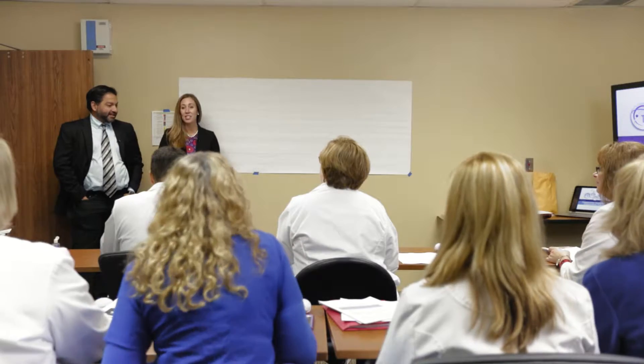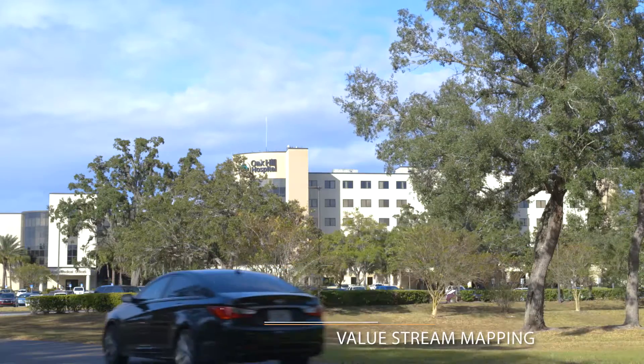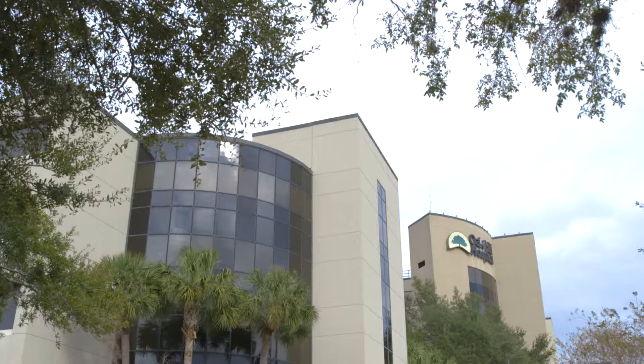My name is Sarah Holton. I'm the Chief Administrative Officer for Telespecialists. We are here to partner with you today on designing a new process in which we can collaborate to care for your neuroscience patient.